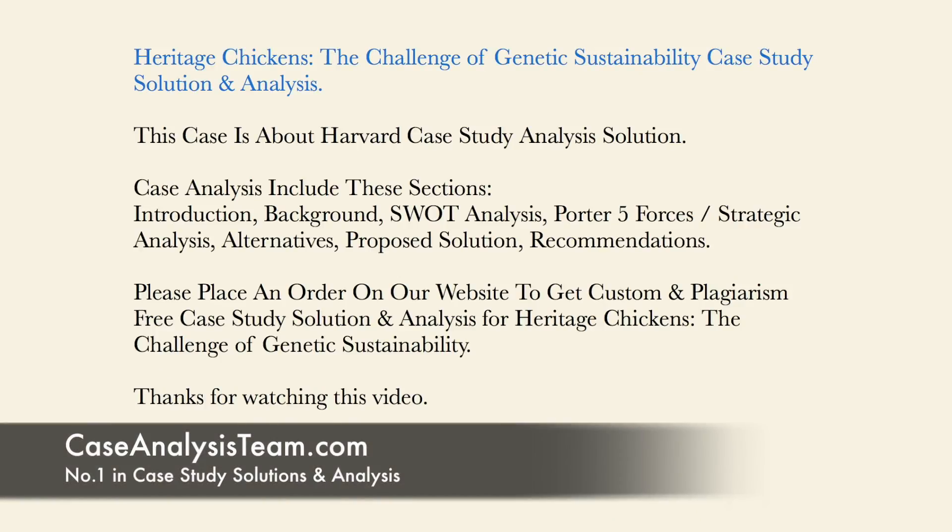Heritage Chickens: The Challenge of Genetic Sustainability Case Study Solution and Analysis. This case is about a Harvard Case Study Analysis Solution.